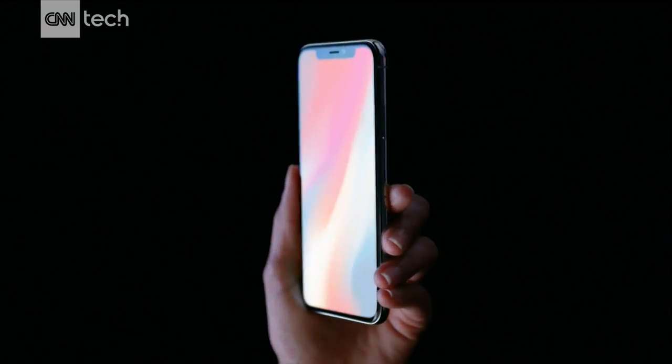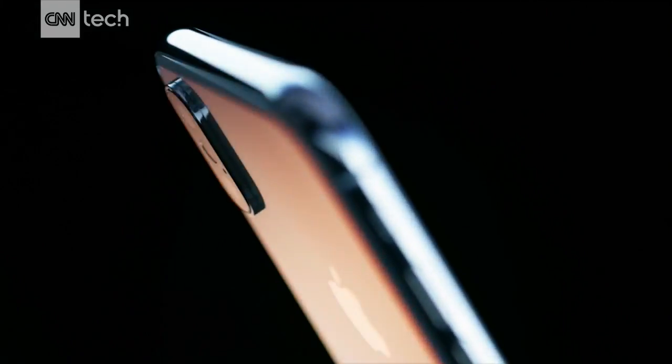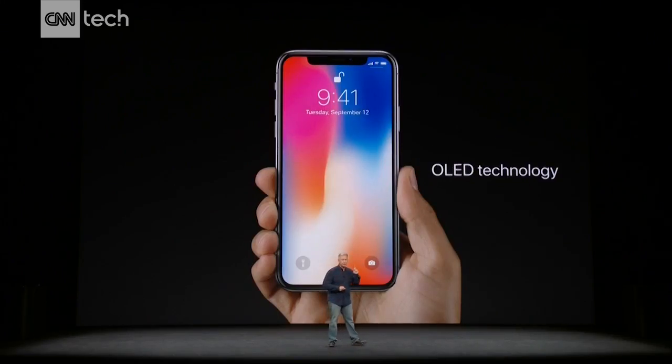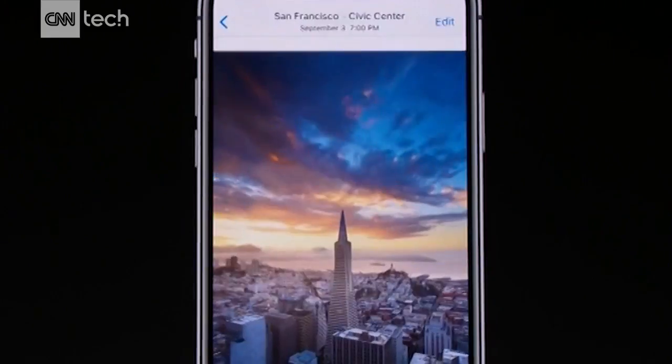The display fits edge to edge, top to bottom. It goes into each corner where it follows the tight curve of the design. The Super Retina display uses OLED technology. This is the first OLED display great enough to be in an iPhone.